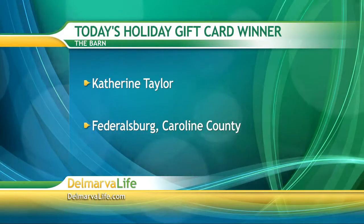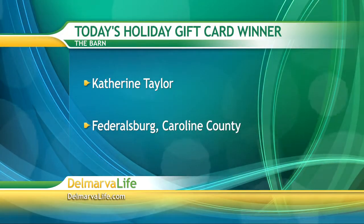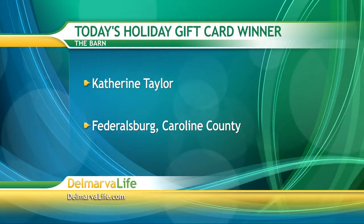The barn has actually expanded since it first opened into two buildings. The original barn carries Amish furniture, pictures, lamps, curtains, and other decor, while the second building is loaded with primitive decor including Ray's repurposed furniture. Today's holiday gift card winner is Catherine Taylor of Federalsburg, who won a $50 gift card to the Barn — congratulations!